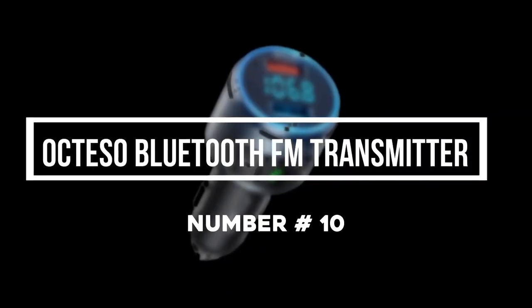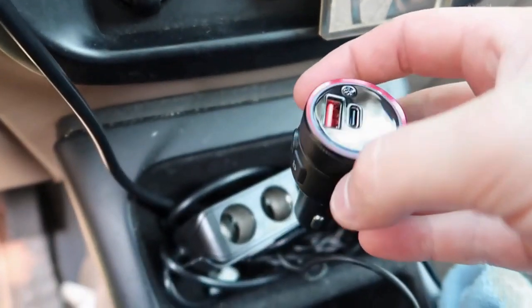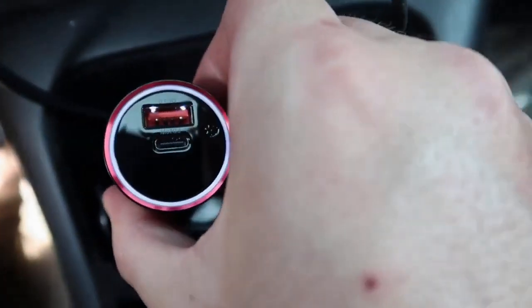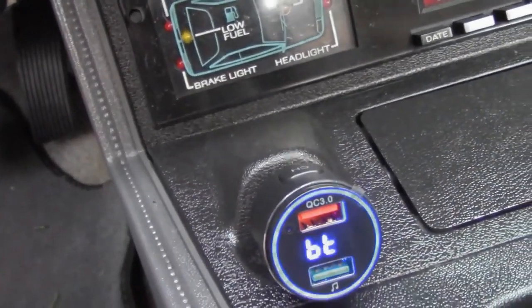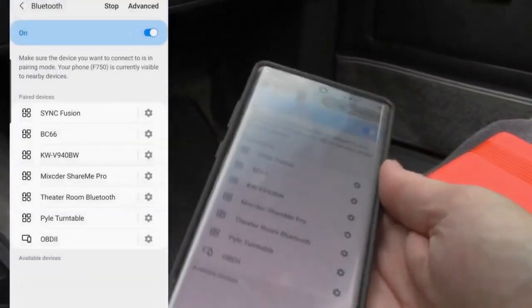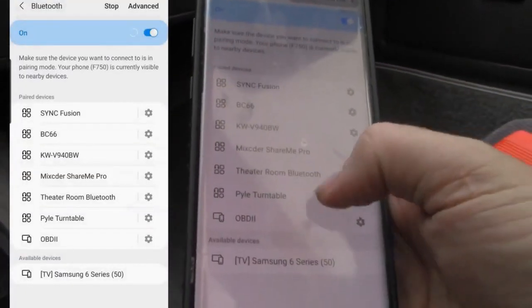Number 10: Octeso Bluetooth FM Transmitter. A must for any old-school in-dash cigarette lighter, the Octeso Bluetooth FM transmitter is capable of charging your phone up to four times faster than your average charger. In addition, it provides crystal-clear audio quality for streaming your favorite songs on the road. Thanks to its seamless compatibility with Siri and Google Assistant, the voltage-detecting adapter also keeps things hands-free to leave your driving undeterred.